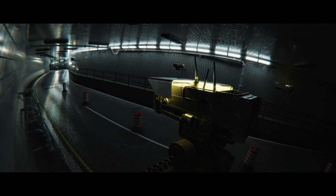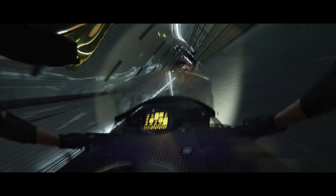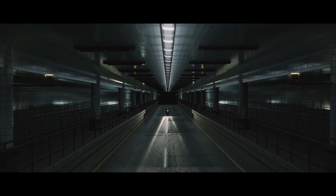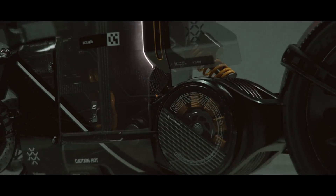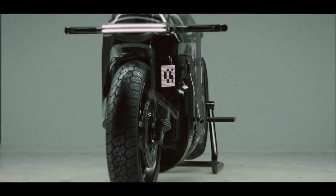While not yet in mass production, it serves as a beacon of hydrogen's potential as a sustainable fuel source, despite current production challenges and fuel availability issues. Join the conversation and witness the dawn of a new era in motorcycle technology.